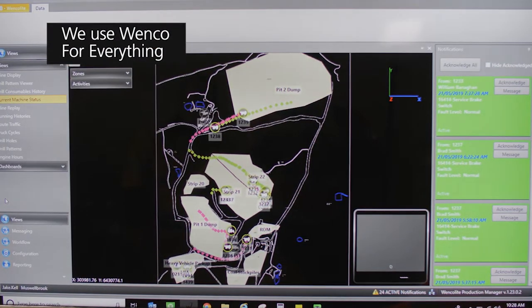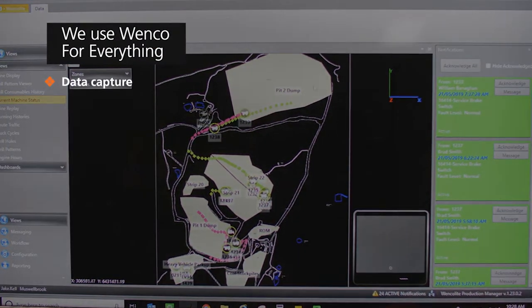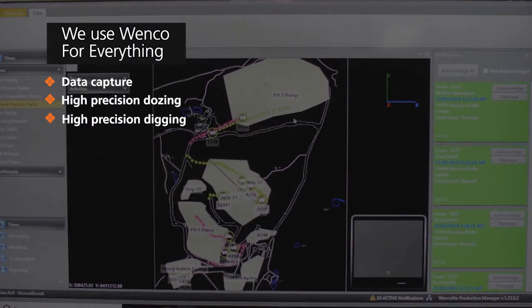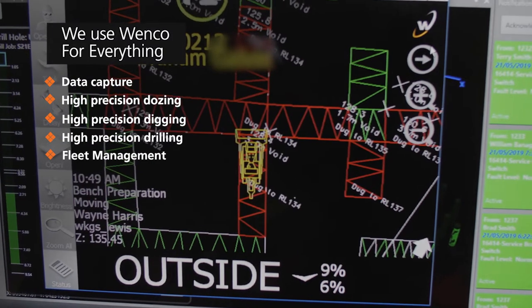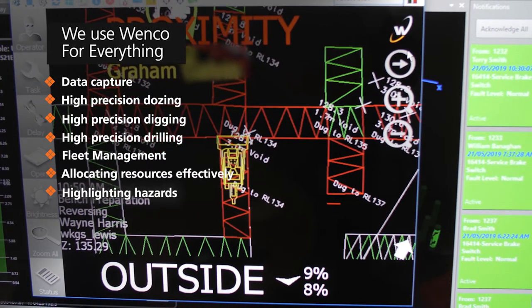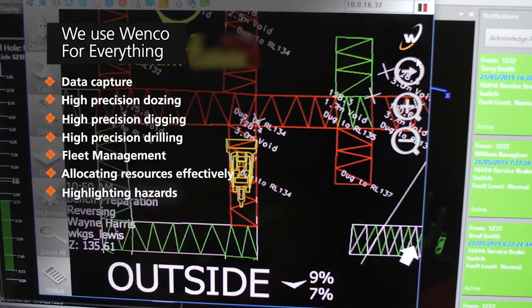My name is Jake L., I'm the Senior Engineer at Musselbrook Coal. We use Wenko for everything — primarily data capture, but the real value comes from high precision dozing, digging, drilling, and fleet management as well. So allocating resources effectively, highlighting hazards in work areas and rectifying those hazards.